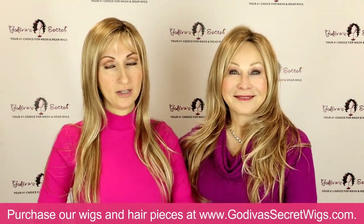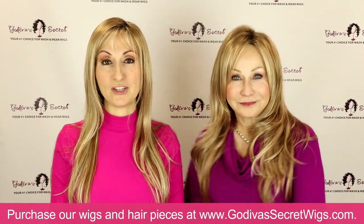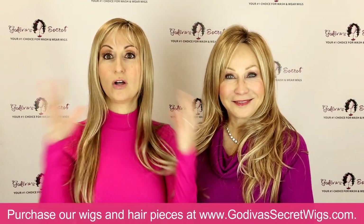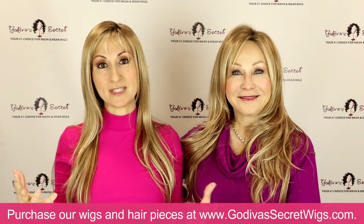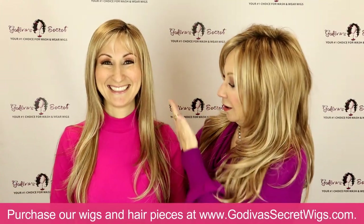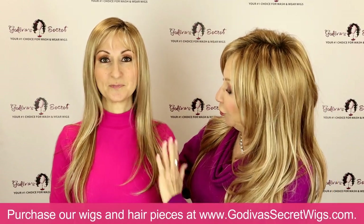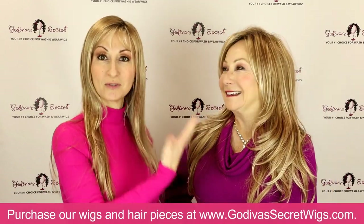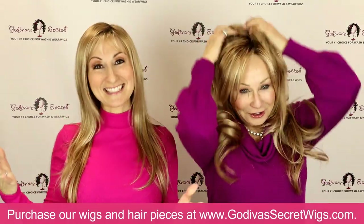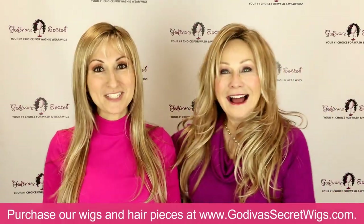All of our wigs are the highest quality synthetic hair — we do not carry any human hair. All synthetic, all high quality, so they all dry into the same style you purchased. Thin Candace will dry smooth and almost straight but with a really beautiful movement to it, and Candace will dry with waves. That is to clear up Candace versus thin Candace — now you know the story.